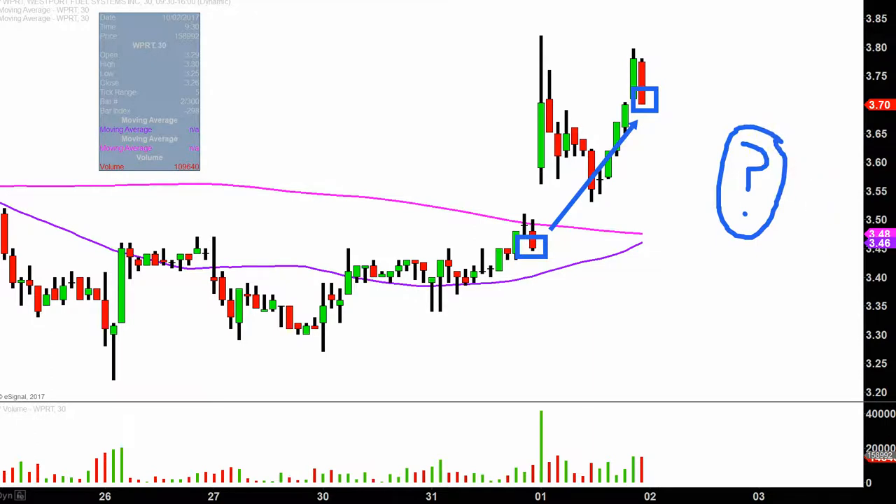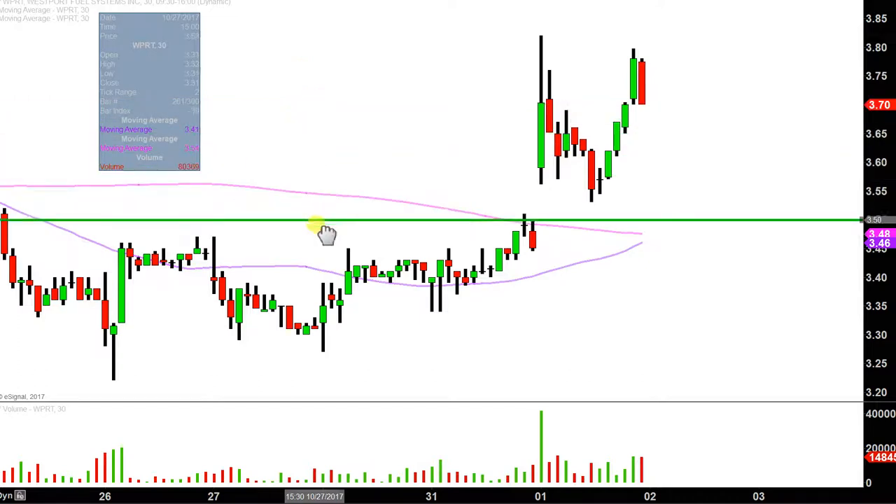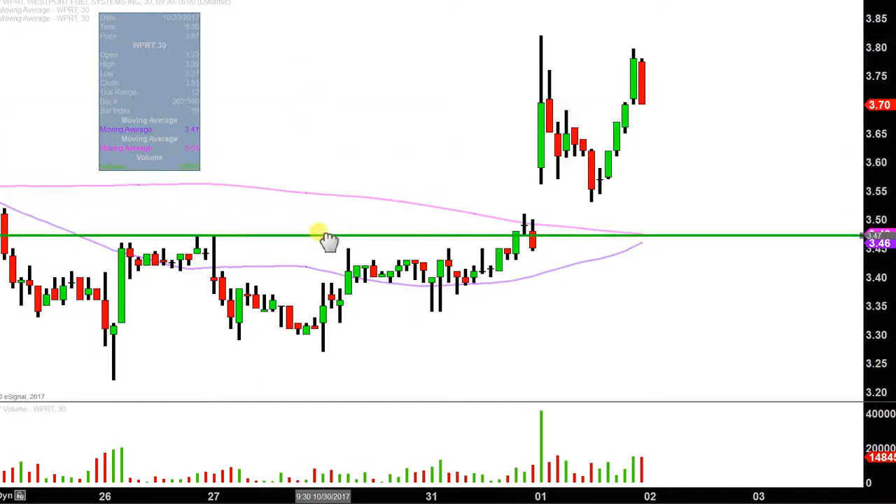In my mind, it all revolves around a single area, and that area on the chart is right down here at — let's see, what is that value? $3.47. Why is $3.47 so important?